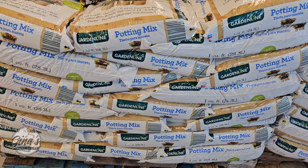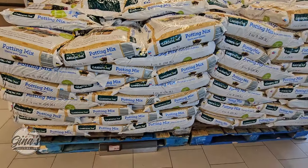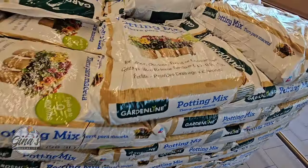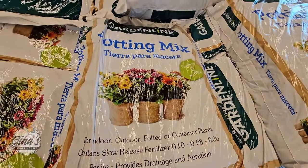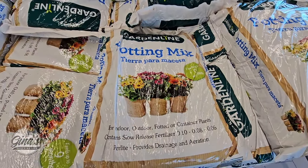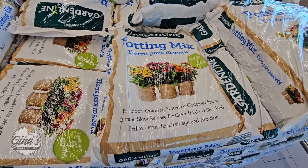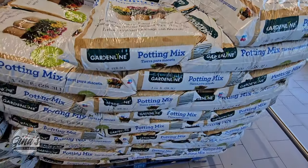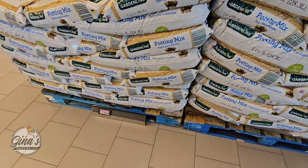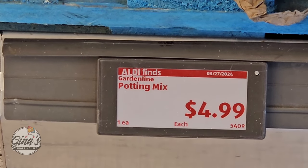And the potting mix — I like these because they're the right size. Not too big but not too small, easy to carry. Good for indoor or outdoor potted or container plants — so this is a nice variety. The price is $5, and that's a good price in my opinion.